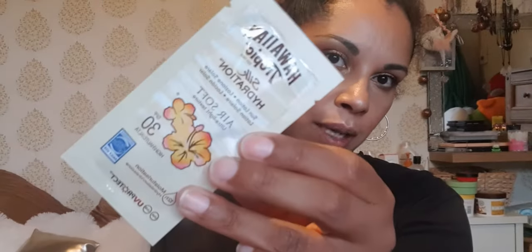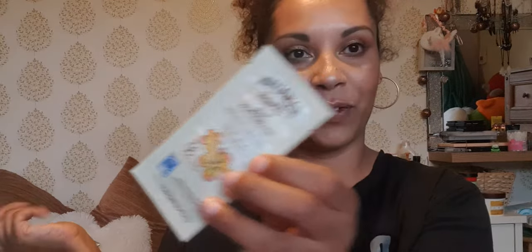Last but not least, there's a Hawaiian Tropic Silk Hydration Airsoft sun cream — ultralight texture, SPF 30 sample. So even if you don't want the magazine, it's worth it for all the free samples — pick it up!